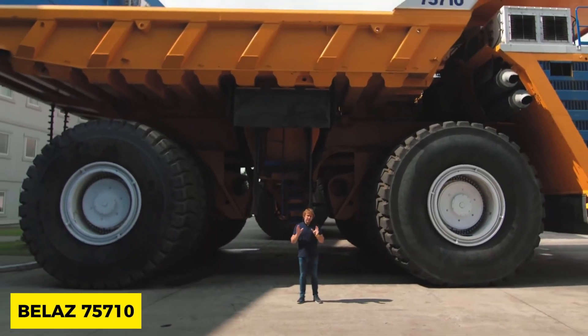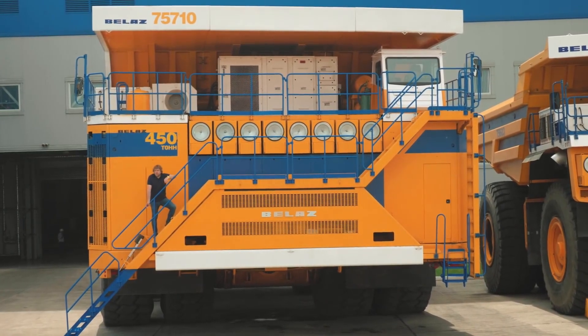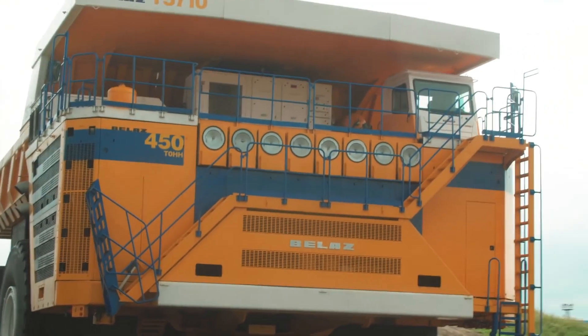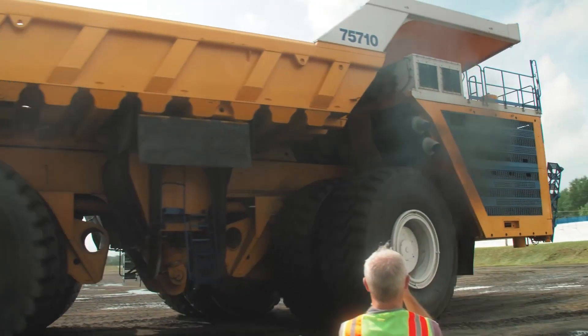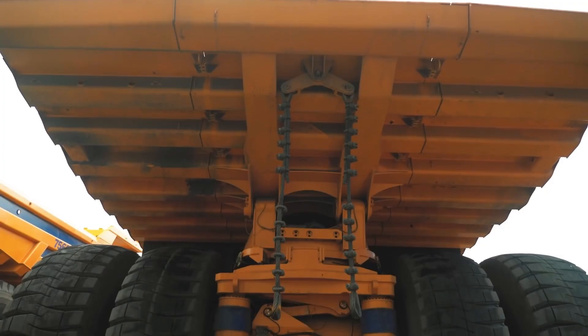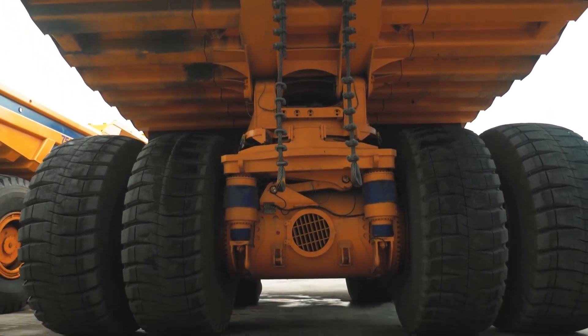Valued at $6 million, the BALAZ 757-10 has two V16 turbocharged engines equipped with a 65-liter capacity each and producing 2,300 horsepower. It can carry 496 tons of material on a road trip with ease and has a length of 20 meters, a width of 10 meters, and a height of over 8 meters.